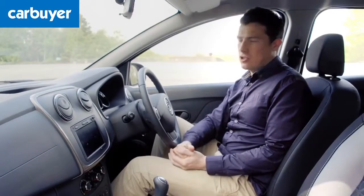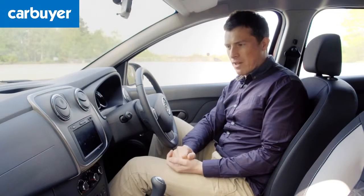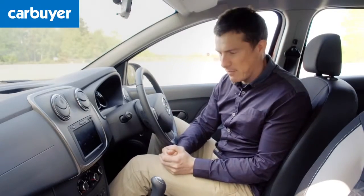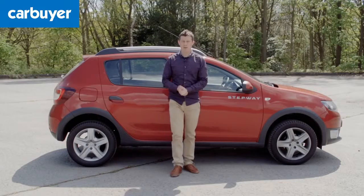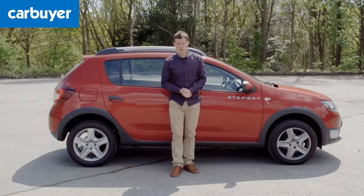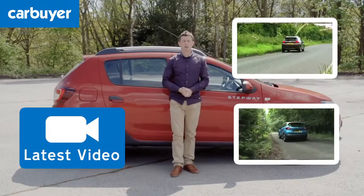You can forgive all that when you consider just how much this car undercuts its rivals. What you might not forgive is the fact that you can't get the super cheap Access version like you can with the normal Sandero — if you want air conditioning, you'll need to go for the range-topping Laureate model, which is a bit more expensive. Even then, the Sandero Stepway is still a bit of a bargain. The big question is whether you'd be better off spending a bit extra on a rival like the Peugeot 2008 or the Renault Captur.